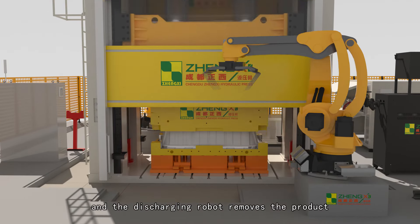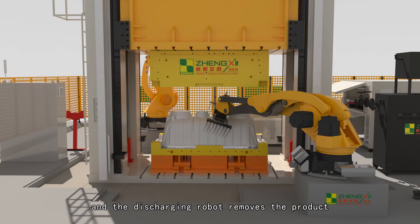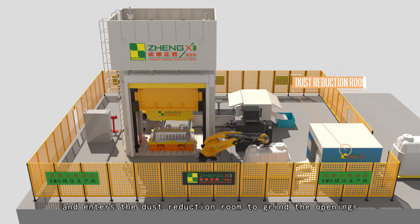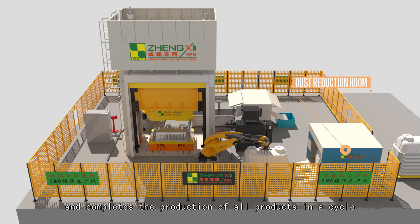The press rises and the discharging robot removes the product and sends it to the trimming table, then enters the dust reduction room to grind the openings, completing the production of all products in one cycle.